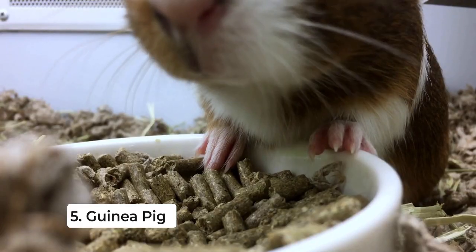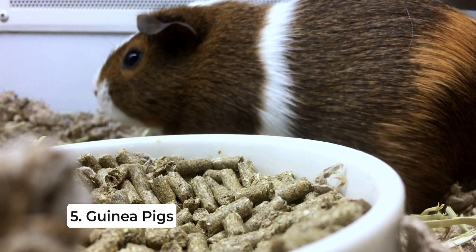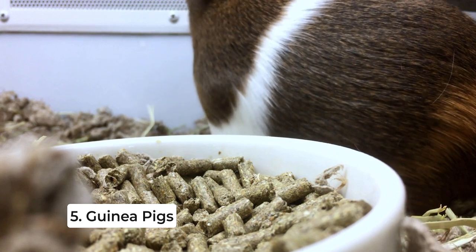Guinea pigs are another great option for seniors. These furry little creatures are social, gentle, and relatively low-maintenance. They don't require much space and are easy to handle, making them perfect for seniors.